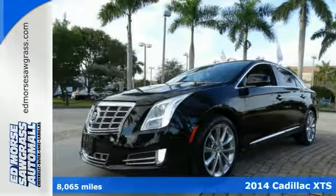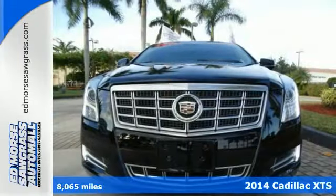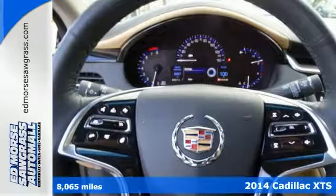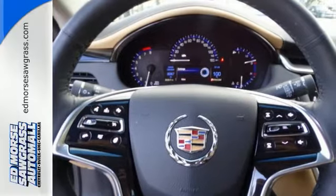It's a 2014 Cadillac XTS. Get an exhilarating driving experience in this sculpted luxury sedan. No matter where your travels take you,